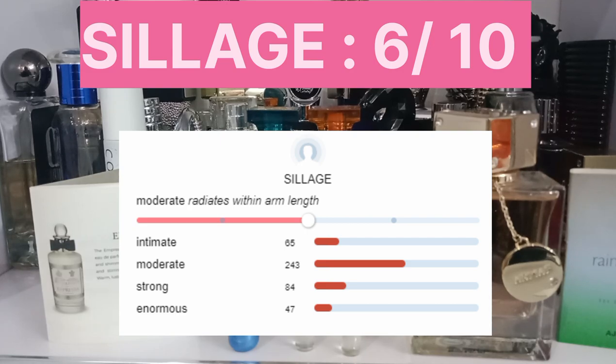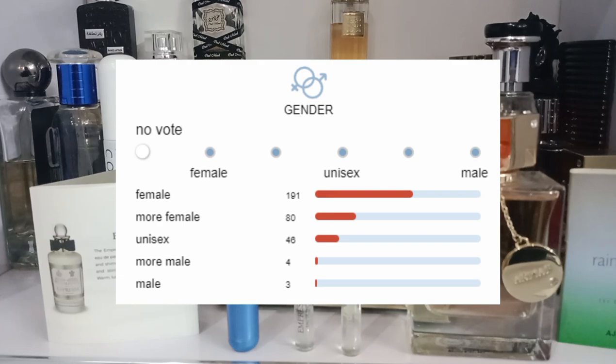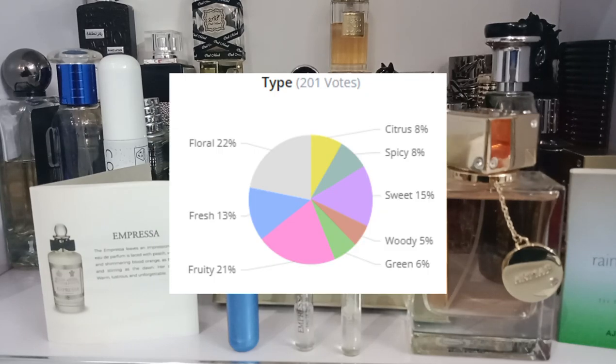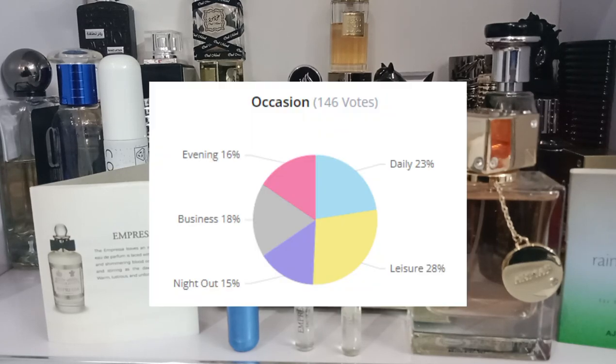For the sillage, the first two hours are good but after that it gets a bit weaker. The projection is average for about three hours. The gender is a totally feminine fragrance. The audience is youthful and mature, but a bit on the mature side in my opinion. The type is a floral, fresh, fruity, sweet, citrus, spicy fragrance. The best seasons are summer, spring, and fall, but it works well in winter too.